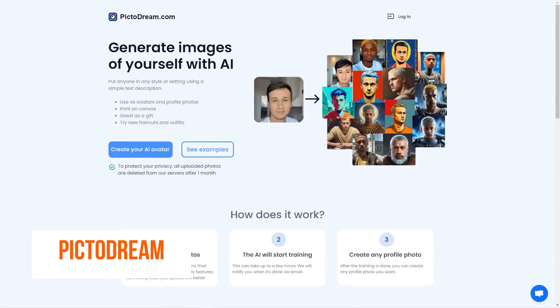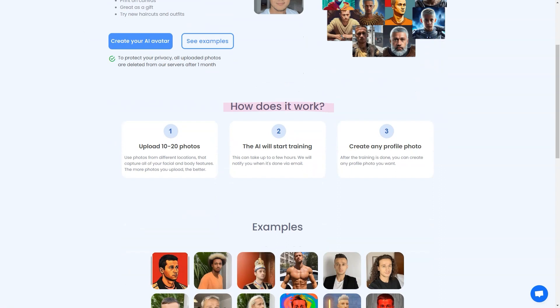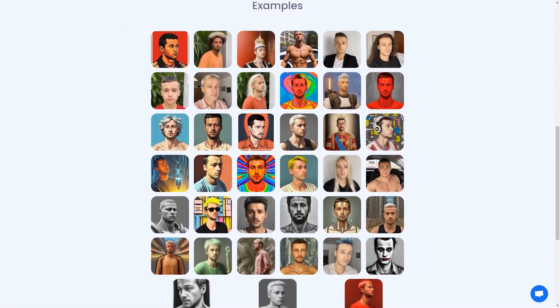Have you heard about Pictodream.com? It's an AI-powered tool that lets you turn yourself into a personalized digital image, or even create an image of someone else. All you have to do is upload 10 to 20 photos of yourself or the person you want to create an image of, and the AI will do the rest. The generated images can be used as your profile pictures, printed on canvas, or given as gifts to your loved ones — and it's super simple to use.